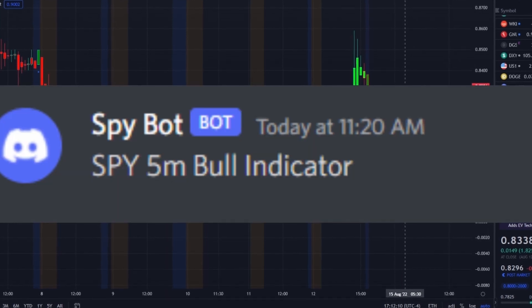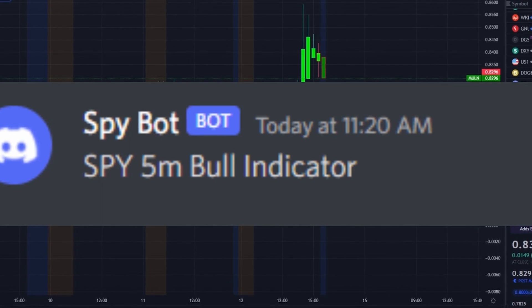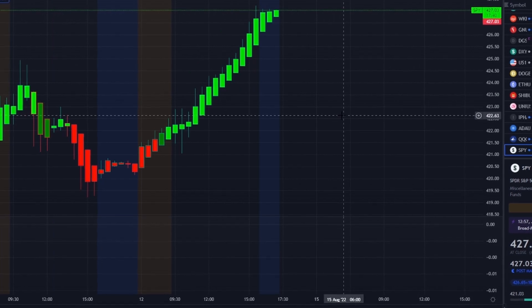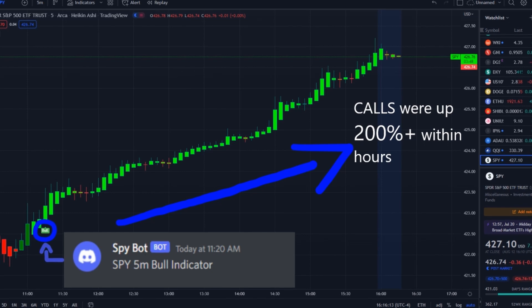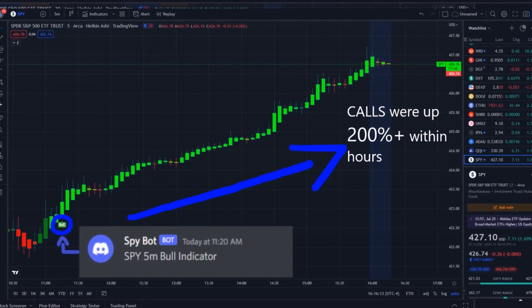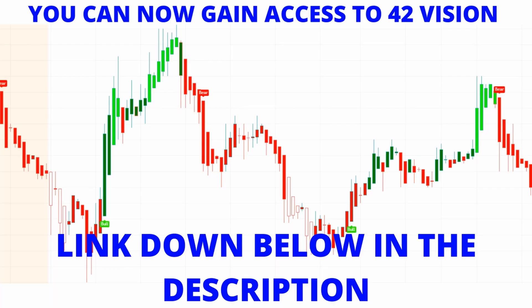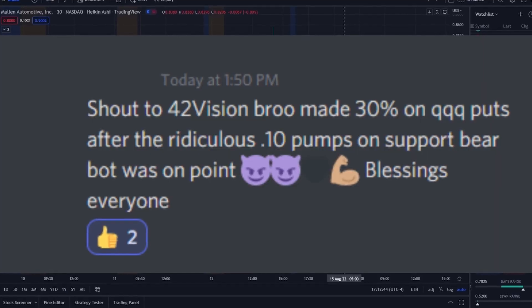MULN is struggling to stay above key resistance levels that need to be turned into support. The SPY also went higher, and our SPY bot at 11:20 AM sent out a bull indicator. From that moment forward, call options went up 200% plus within hours. You can now gain access to the 42 Vision indicator, the SPY bot, QQQ bot, and newly released Tesla bot.